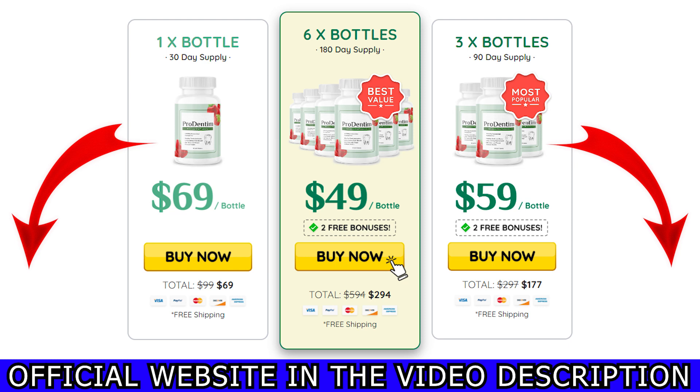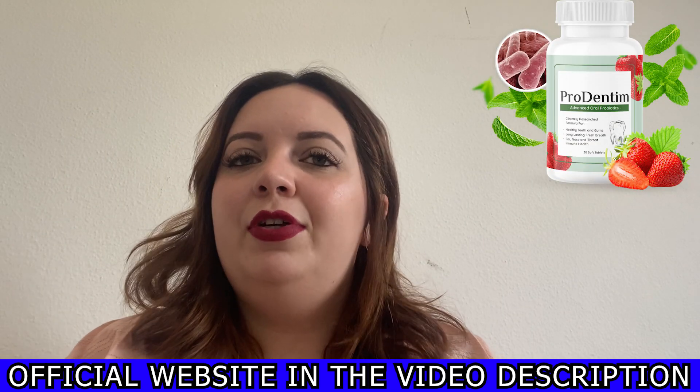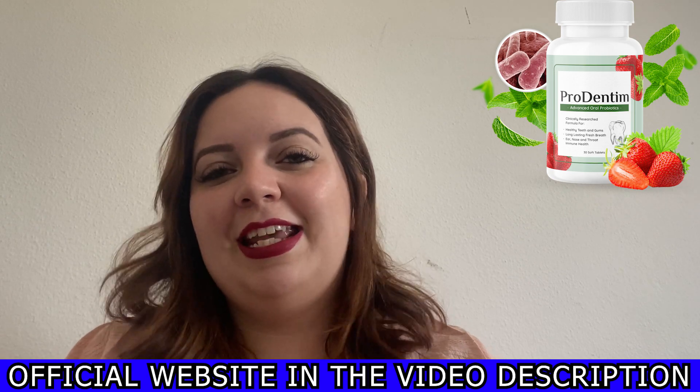So again, to help you, I'll leave the link here below the description of my video. This is what I have to say about Prudentum — I hope it can help you as much as it is helping me. If you have further questions, feel free to leave them in the comment section below. Thank you so much for watching and have a lovely day.